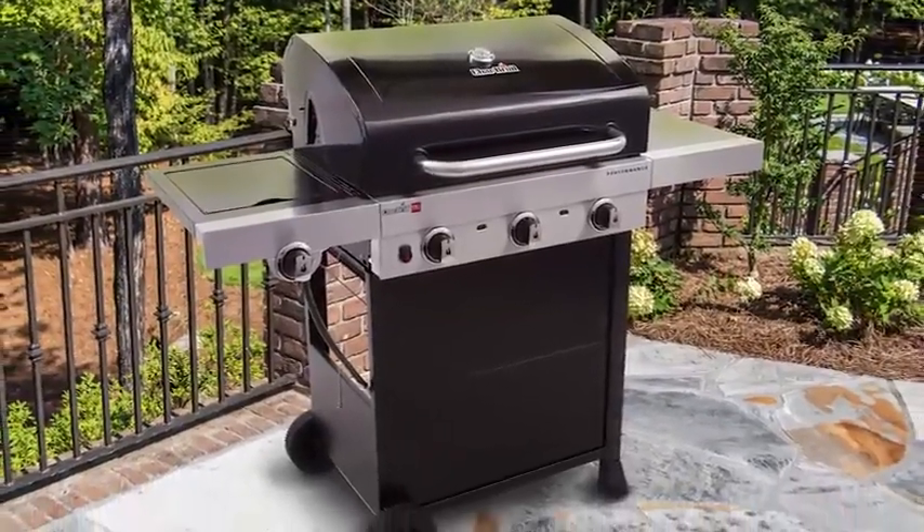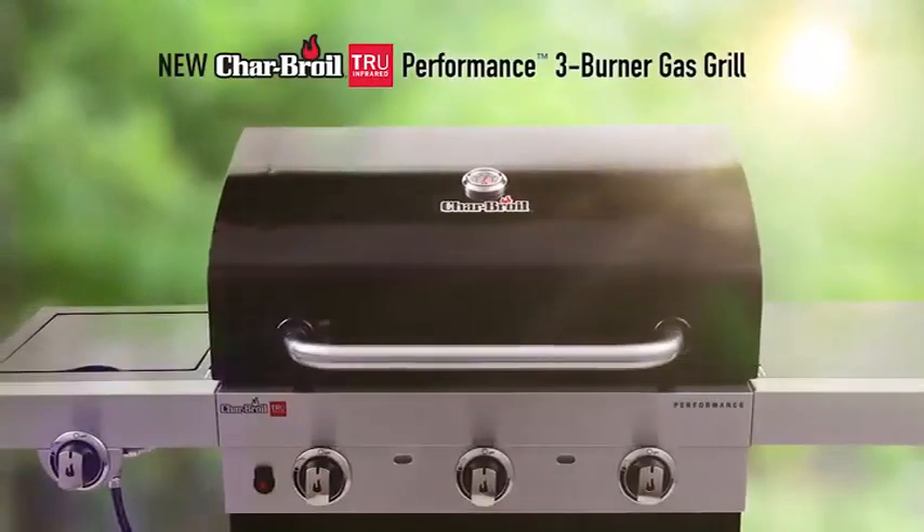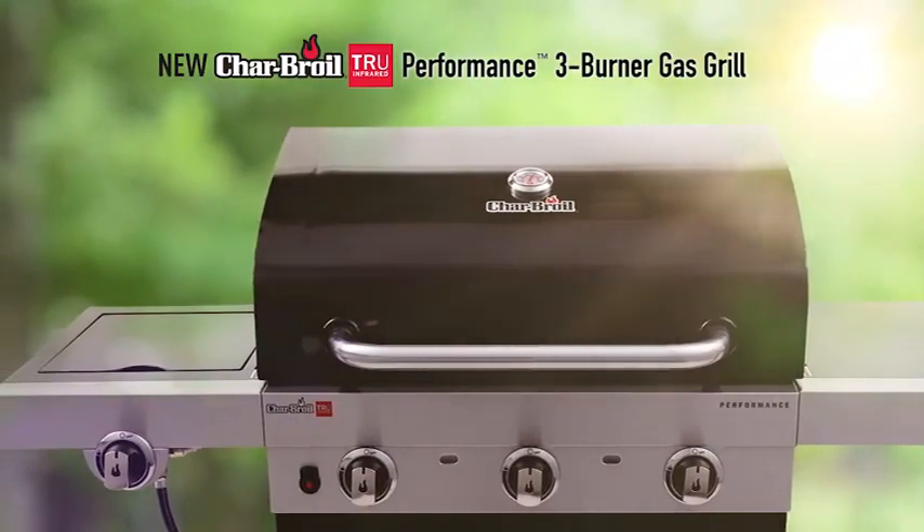The new Charbroil True Infrared Performance Series will help you enjoy your next cookout, knowing you've got the grill to make it go easy and excellent every time.